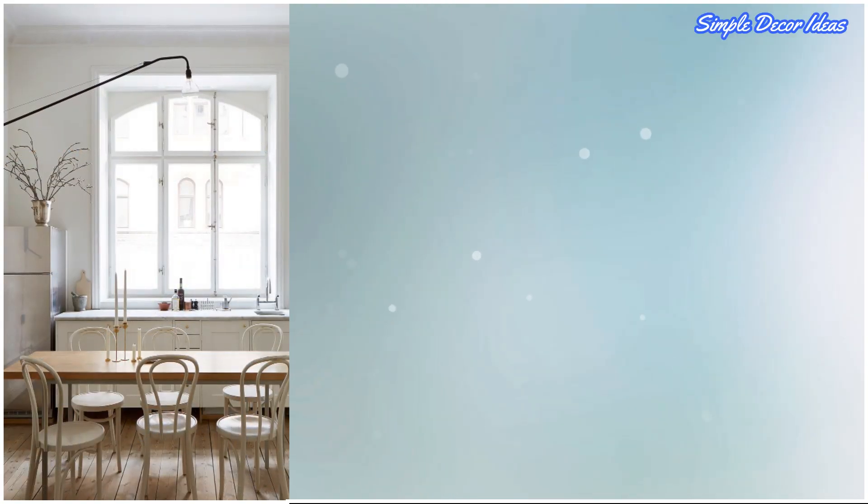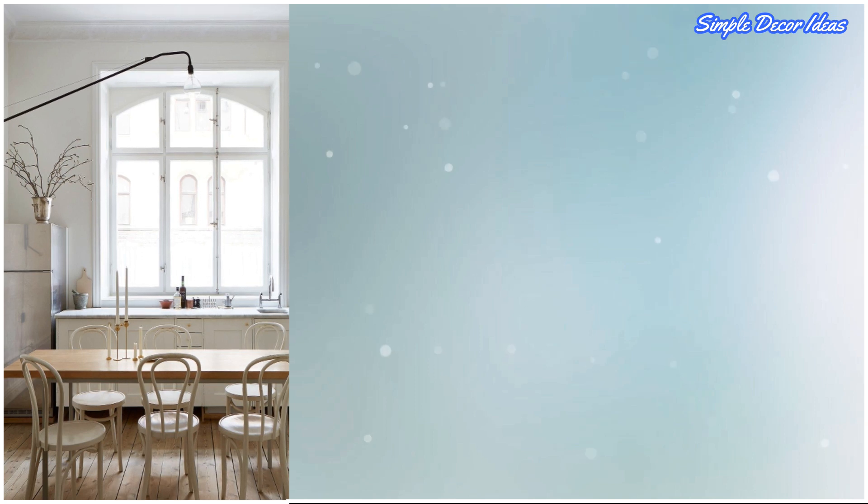19. Make It Blend In. If you have a small kitchen that's exposed to your living space, make it blend in as much as possible.